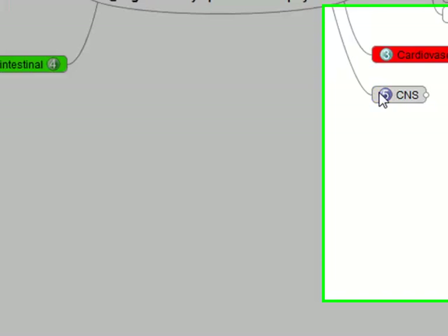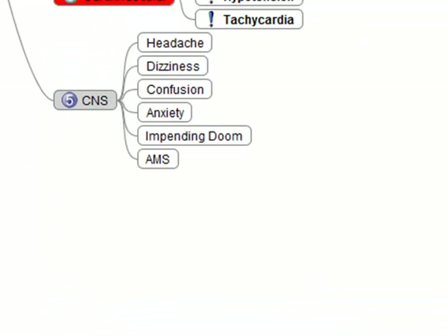Finally, central nervous system — patients can present with CNS symptoms in response to decreased cerebral perfusion and the hypoxia they're getting from everything else we've discussed. Symptoms can be headache, dizziness, confusion, anxiety, or restlessness. The patient might even have that sense of impending doom. A patient presenting with these things needs your rapid assessment and rapid treatment — the patient knows something is wrong.